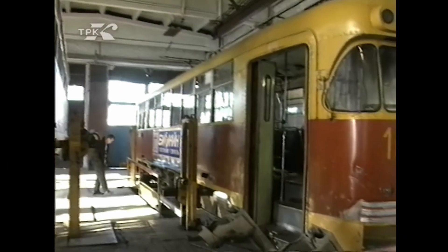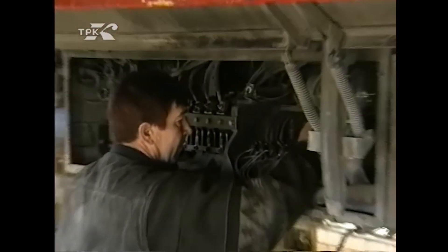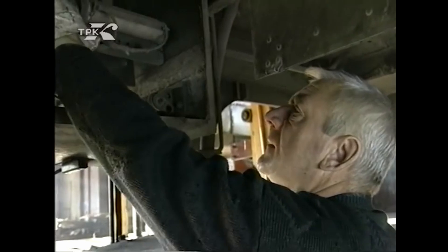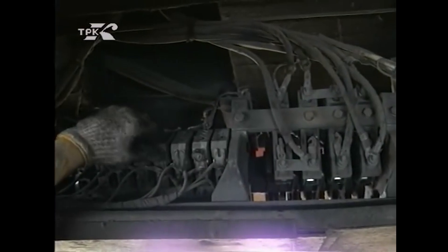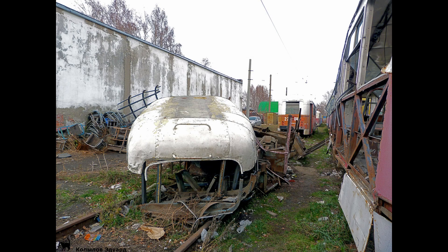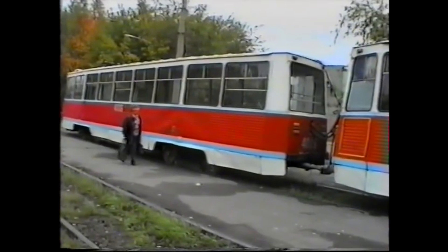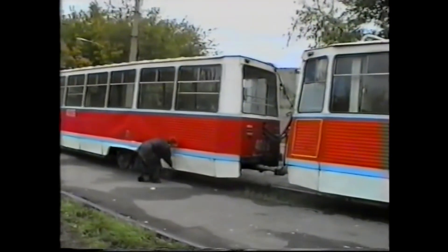Remember that absurd setup where all low-voltage equipment was wired directly to high-voltage, just to avoid having a separate low-voltage circuit? The one that sometimes blew out every light bulb, or, on occasion, the entire tram? The engineers were not crazy — they wanted to achieve something. Let me explain.